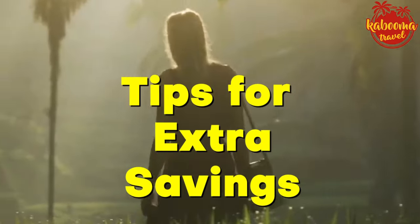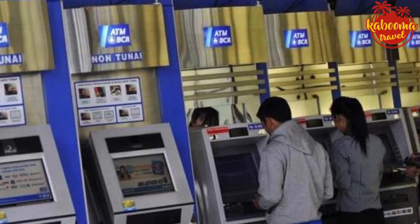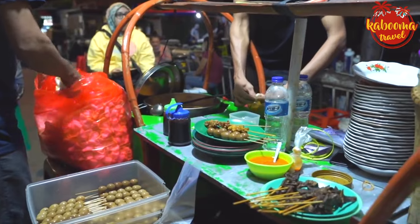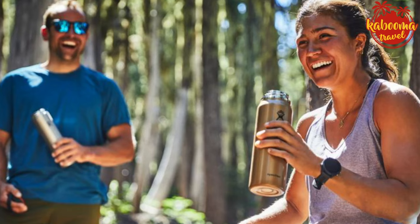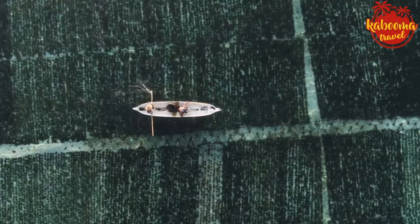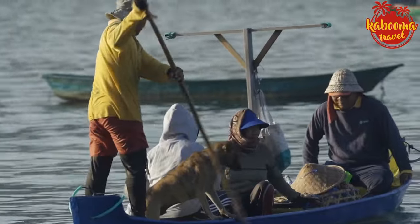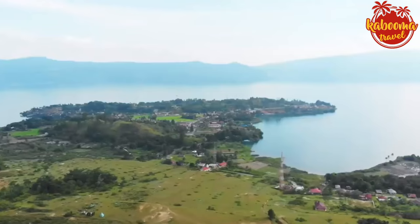Tips for extra savings: use local currency and avoid unnecessary fees by withdrawing from ATMs in larger amounts. Haggle at markets — it's expected. And carry a refillable water bottle to save on buying bottled water. Your Indonesian adventure doesn't have to be a lavish affair. With smart planning and these money-saving hacks, you can immerse yourself in the beauty of Indonesia without the fiscal fret.